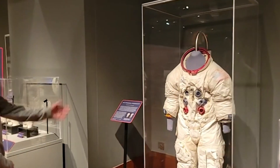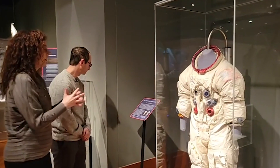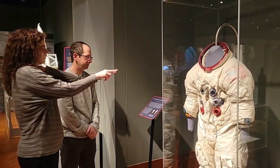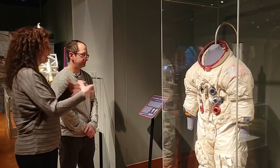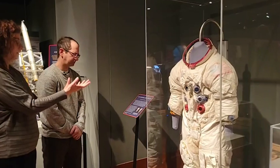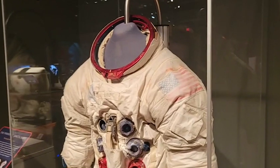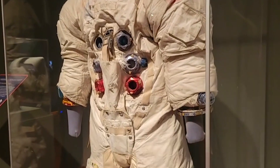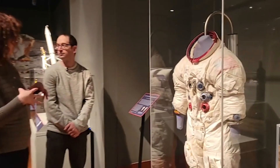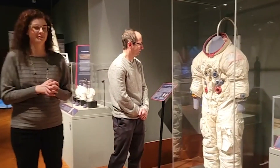Here's another great one over here. The A7L spacesuits were the type of spacesuit that the Apollo astronauts wore. This one was from Don Lind, who was an astronaut, not on the Apollo 11 mission, but this is the same spacesuit and it is original. It's called a personal spacecraft because it had to have all of those life-sustaining and communications functions of a full spacecraft, but in a personalized form. Looks like it's been through a little bit.